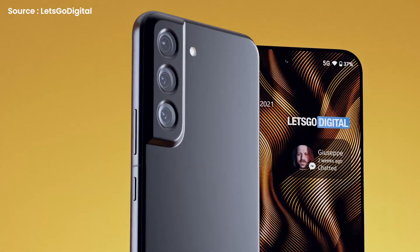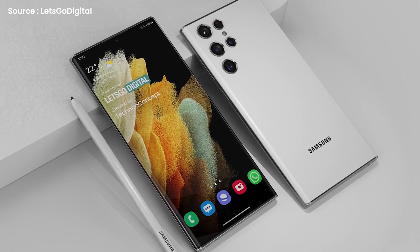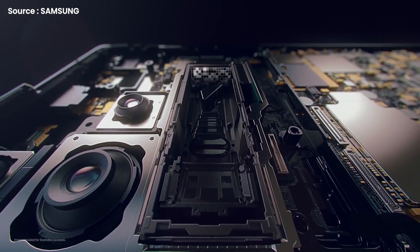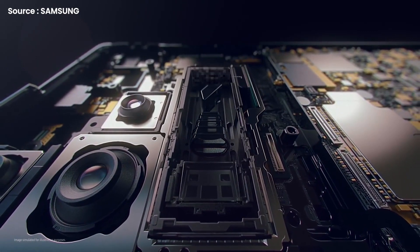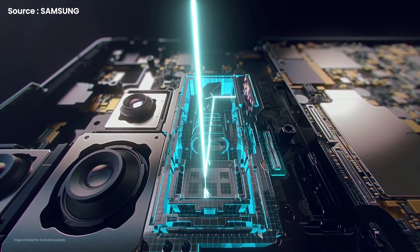Optics-wise, we're looking at a 50MP primary sensor, a 12MP telephoto lens, and an ultra-wide-angle lens with a 12MP resolution for the Samsung Galaxy S22 and Galaxy S22 Plus. In contrast, the Galaxy S22 Ultra could be equipped with a 108MP primary sensor and 3x and 12MP sensors for wide, periscope, and telephoto photography. However, information on the front-facing camera is scarce at this time.